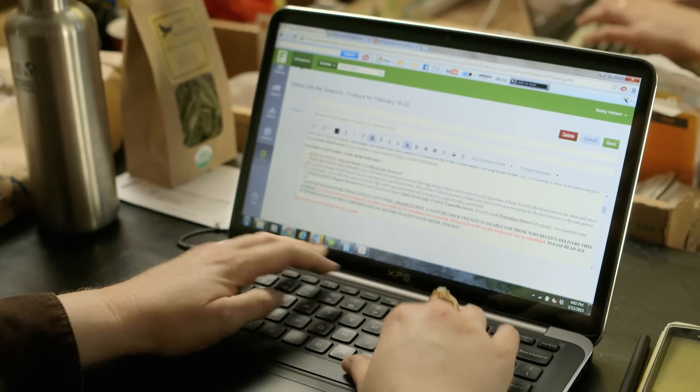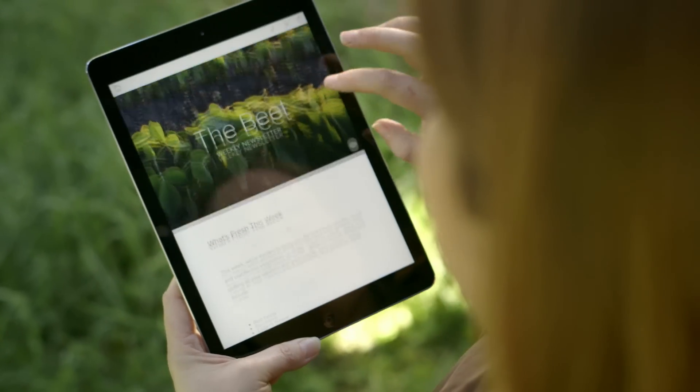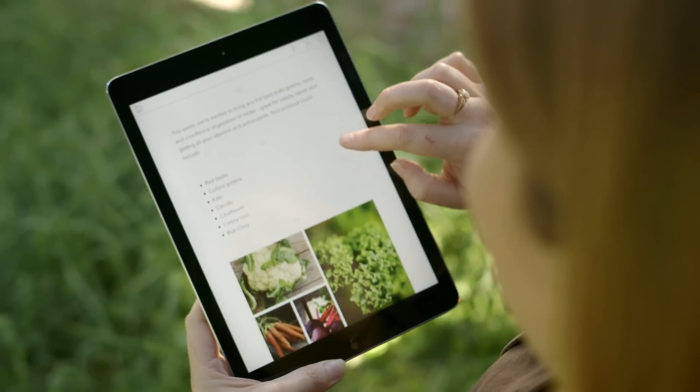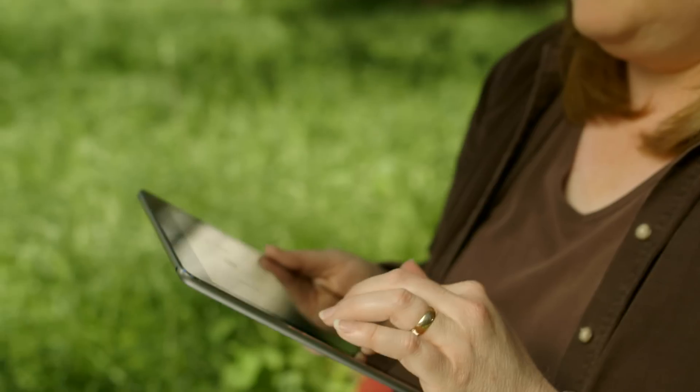I run the company, I do the bookkeeping, communication with customers, I manage our website. I write a weekly newsletter that I call The Beat, and when I scrolled through my first Slate I was really excited at the way it looked because I thought, this is exactly what I've been looking for.